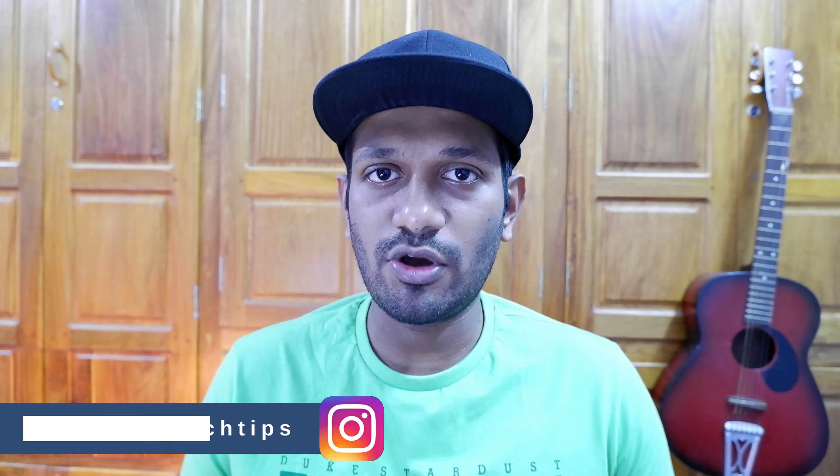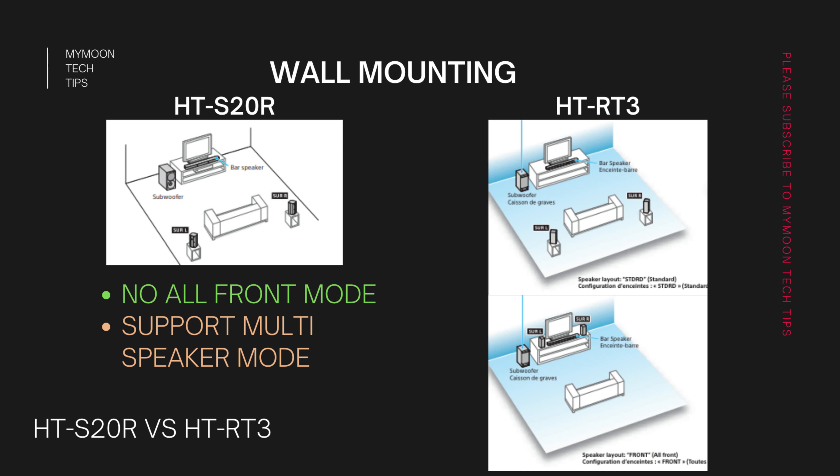When it comes to the HT-S20R, it has only one dedicated wall mounting option, which is the 5.1 surround wall mounting option. But the HT-RT3 has two different types of wall mounting options: the 5.1 wall mounting option as well as an all-front wall mounting option. In the all-front mode, the surround signal is distributed through the front channels to get an enhanced front channel experience.